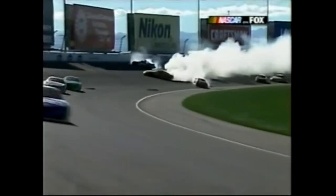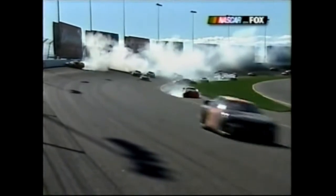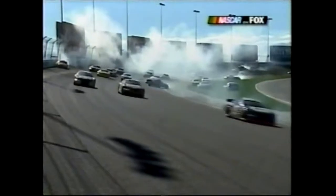Right there in turn two, we've seen that a lot. That's what happened with Dale Jarrett and Steve Park - it's like the car on the bottom just can't stick there and gets into the car up above him.